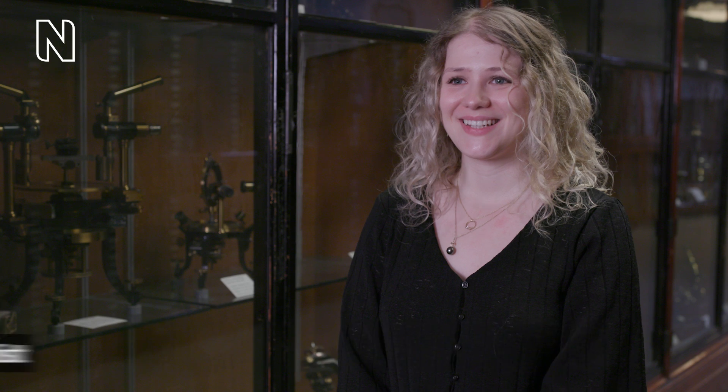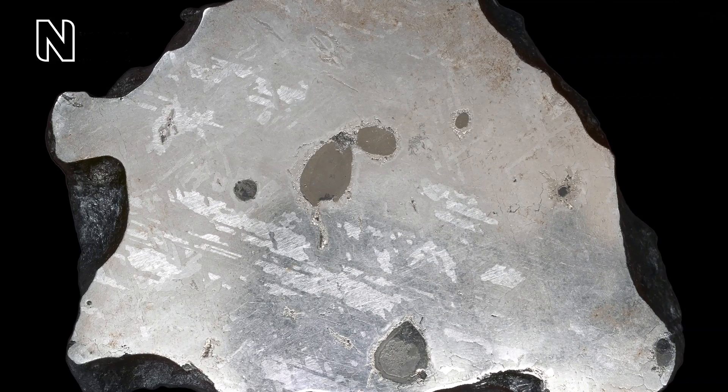Helena Bates, museum scientist: Different meteorites have different smells depending on their chemical composition. Some smell metallic, but some smell sulphurous.